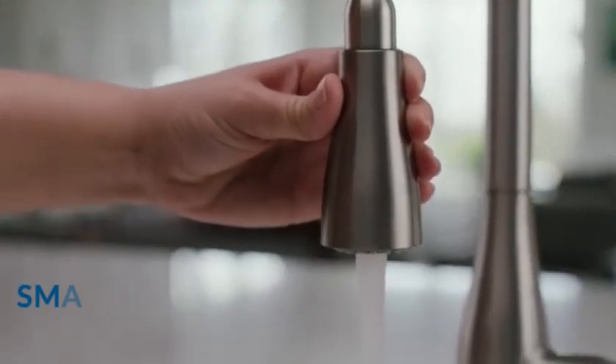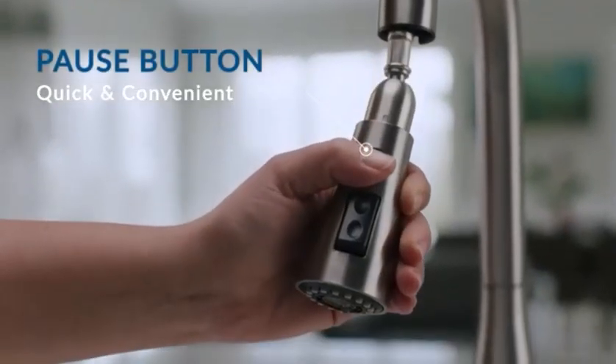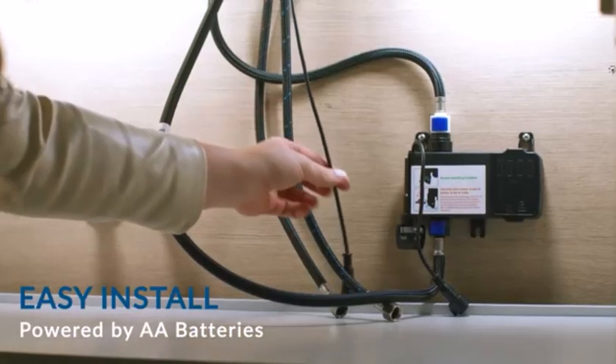The faucet has a two-function spray head that allows you to switch between a stream and a sweep spray. The sweep spray is a wide, forceful blade of water that is ideal for cleaning large pots and pans. The faucet also features a ProMotion technology docking system that ensures smooth retraction and secure docking of the spray head.